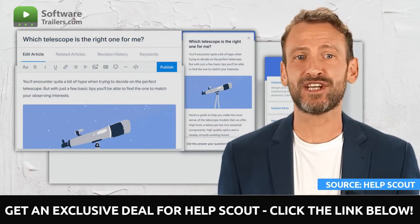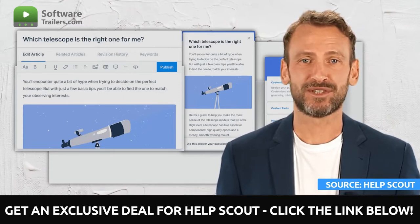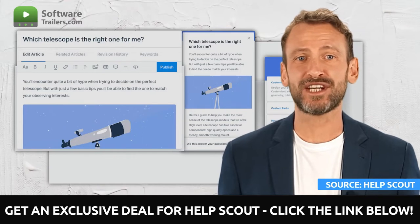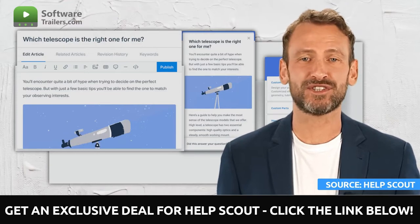Customers using your knowledge base will still be able to acquire assistance when required, since you will make it possible for them to contact you on your doc site through email or live chat. In addition, you can monitor which websites and articles customers are reading before posing queries, to identify patterns and determine which articles require revision.